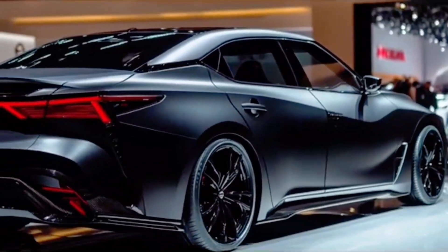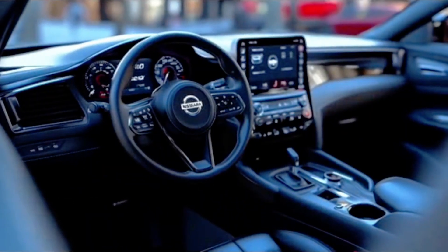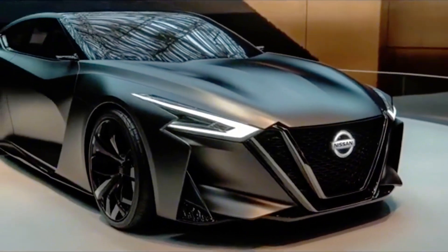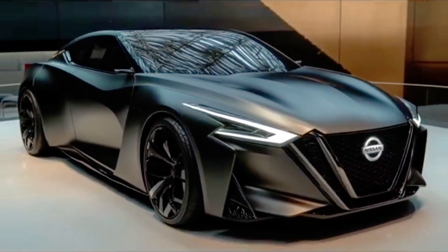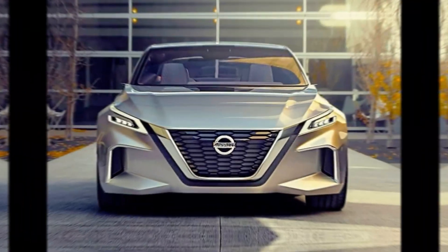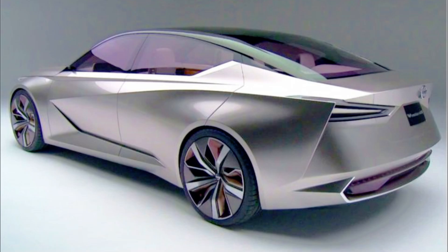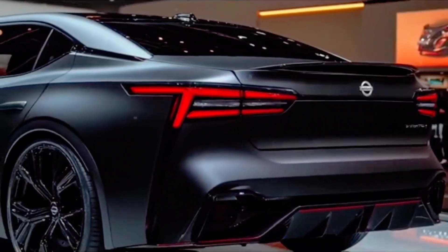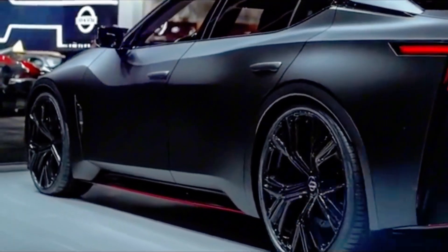The 2025 Nissan Maxima is expected to continue its role as a sporty, full-size sedan offering a compelling mix of performance, luxury, and technology, with its powerful V6 engine, possible hybrid option, high-quality interior, and advanced safety features. The Maxima will appeal to drivers who want a sedan that stands out from the crowd. For the most accurate and detailed information — including specific features, pricing, and availability for the 2025 model year — it's best to follow Nissan's official announcements, automotive reviews, or visit a Nissan dealership closer to the release date.